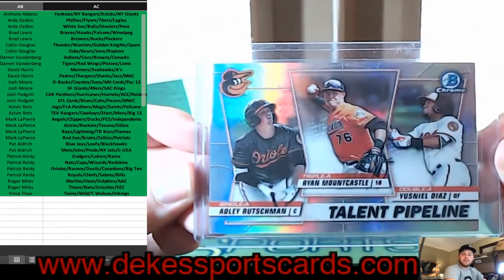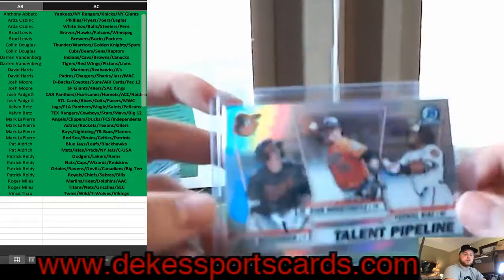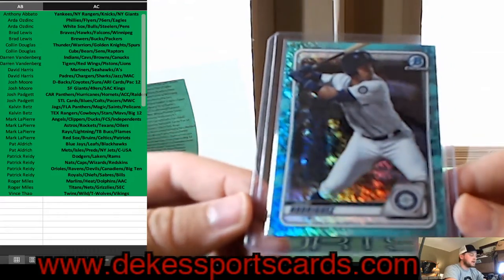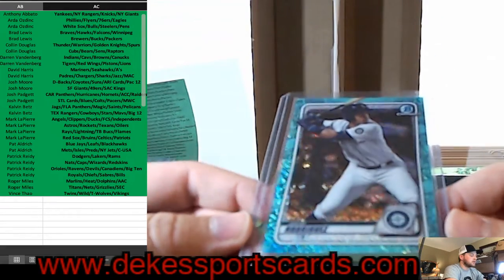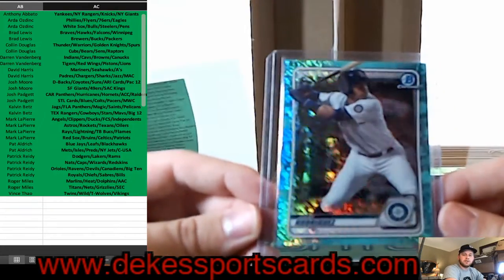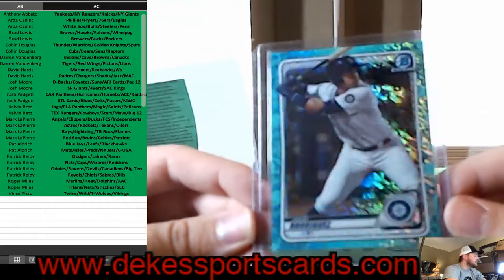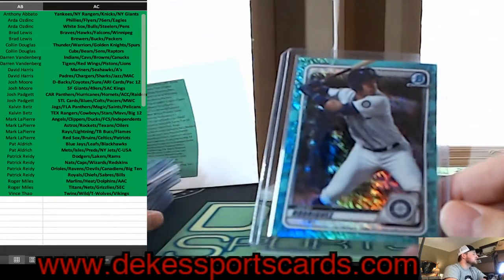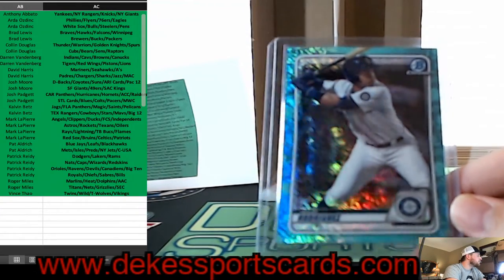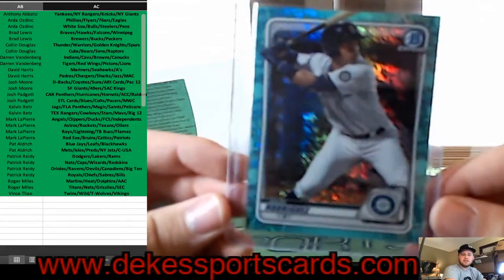For Baltimore, Talent Pipeline from the Orioles. For Seattle, the Mariners — Julio Rodriguez out of 125, Aqua Shimmer — that is a nice card. Nice hit for the Mariners.